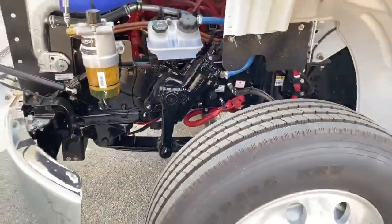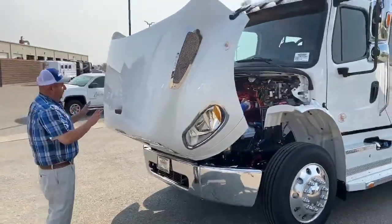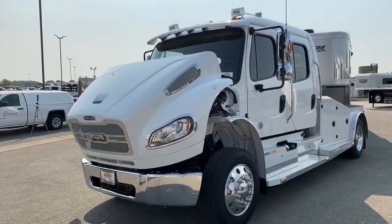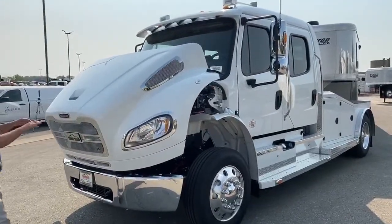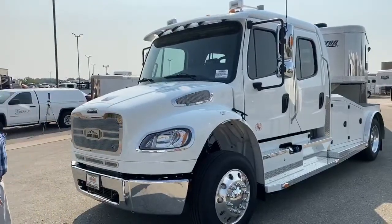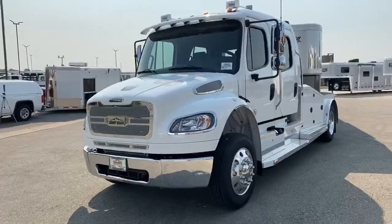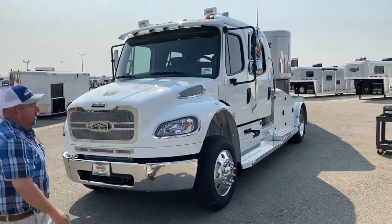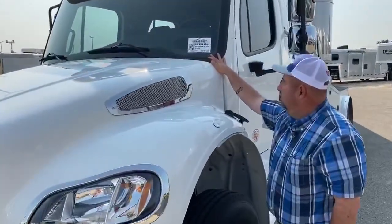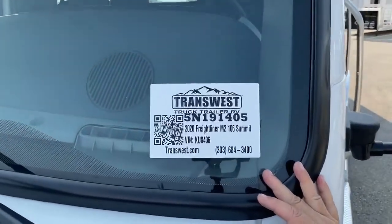If we're underneath the hood checking oil or jumping the truck and a gust of wind comes up, the hood is going to stop — it's not going to come down on us. The only way to get that hood down is to manually force it down. This specific truck is stock number 5N191405.